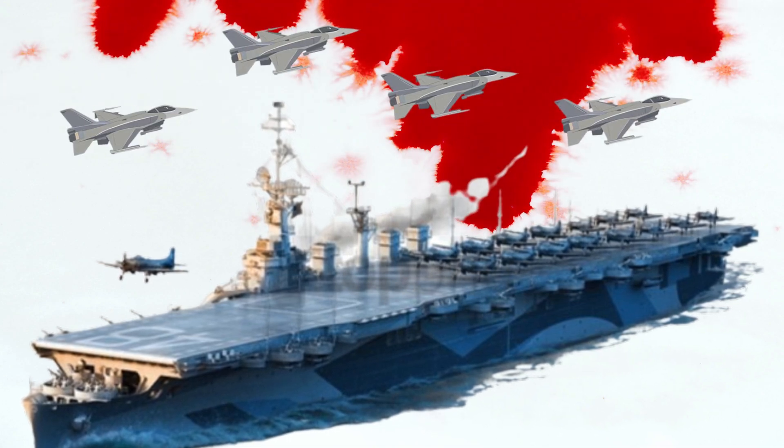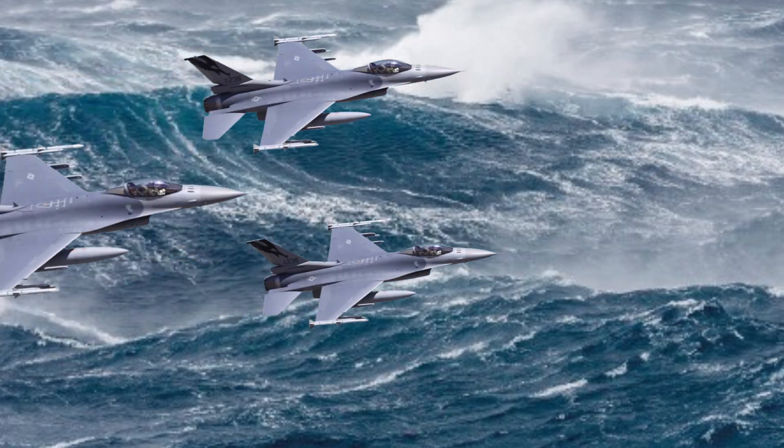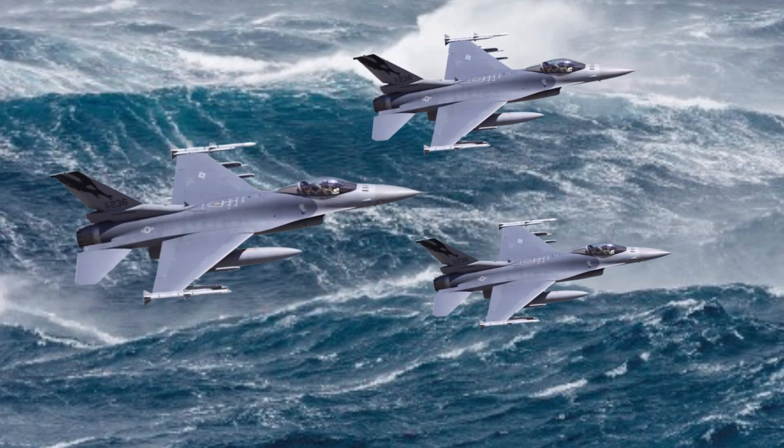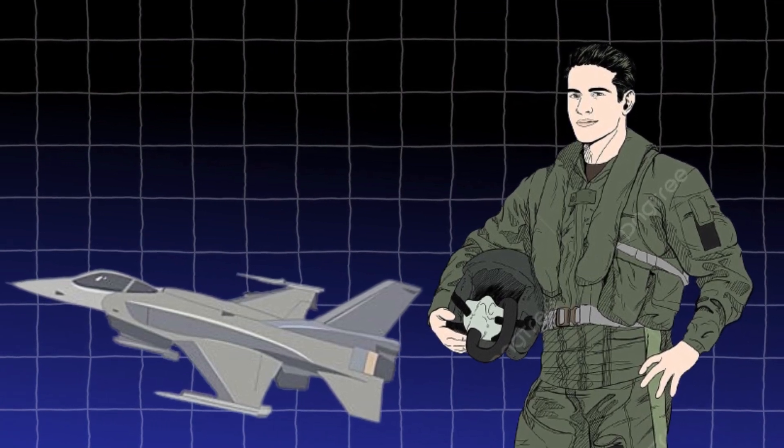Pilots must land their jets at night on a moving American aircraft carrier. Skill and intuition are the only tools pilots have to navigate the huge, dark ocean. It takes a lot of talent, bravery, and nerves of steel to do this job.